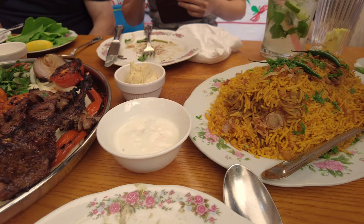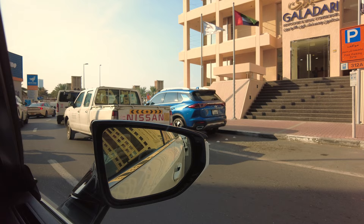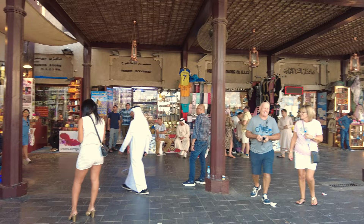We're taking an Uber back across the creek by road now, where we will find the Souks. Here we have the Gold Souk, the Spice Souk and the so-called Utensils Souk, which sells all sorts of kitchen equipment and ornaments.